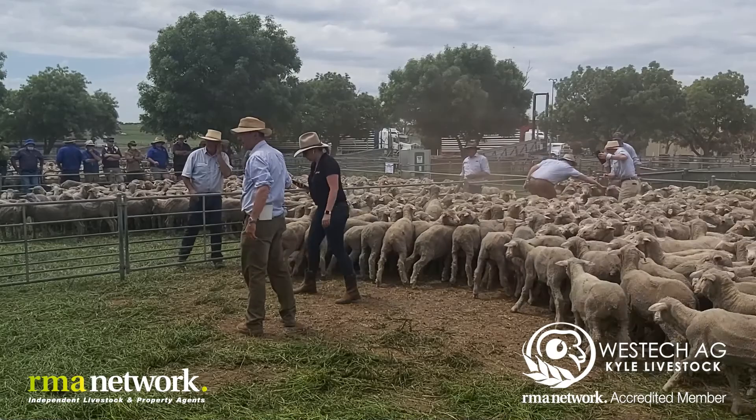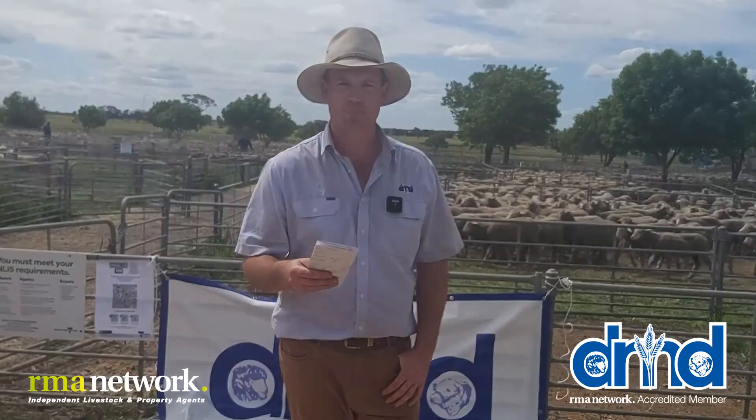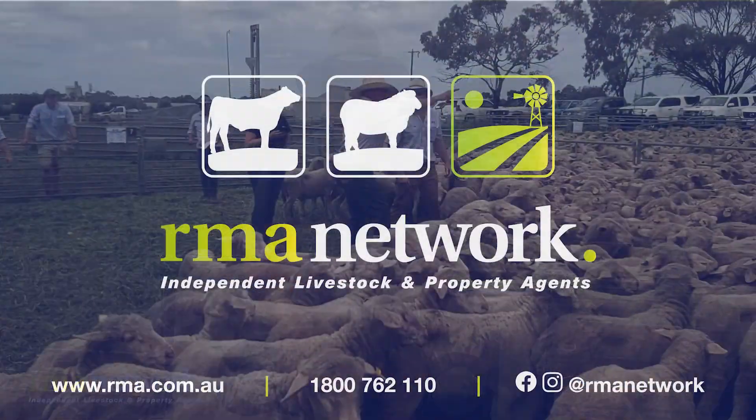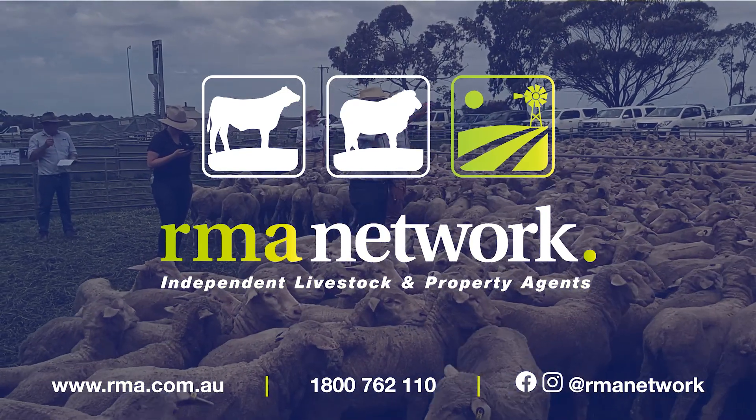So overall, a very good result for both our vendors and the purchasers being able to purchase very good stock. Thank you very much. Are you partnered with an RMA Network independent livestock and property agent?